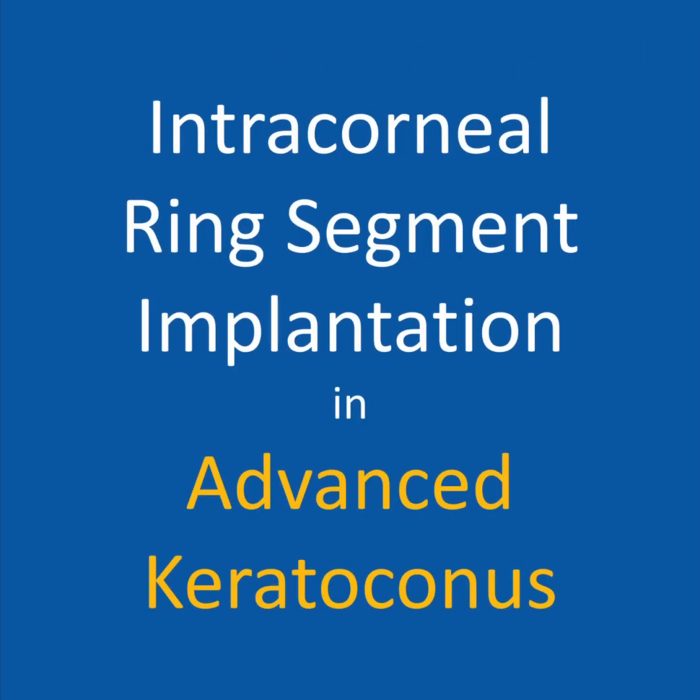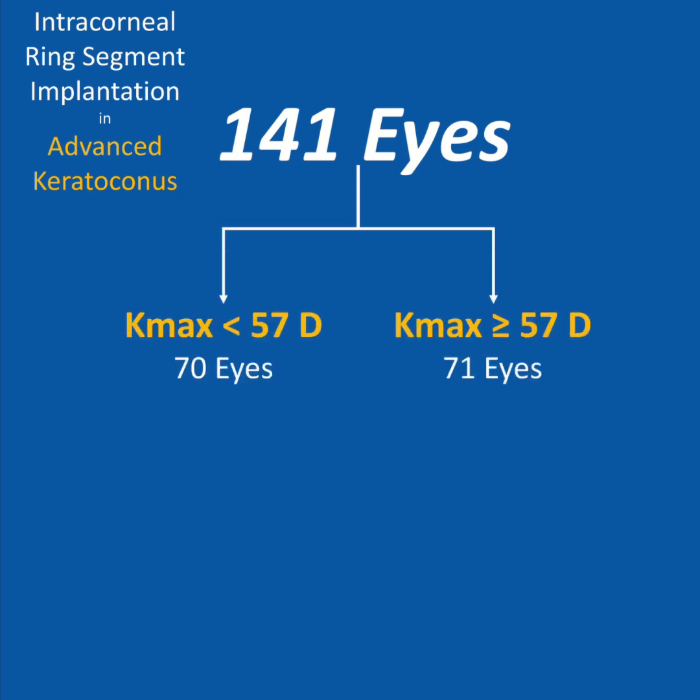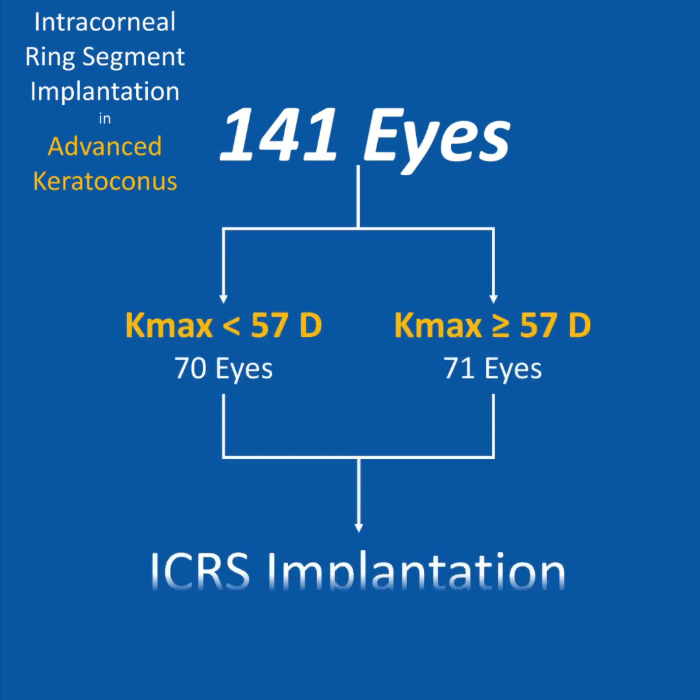In this paper, Intracorneal Ring Segment Implantation and Advanced Keratoconus, 141 eyes with keratoconus were divided into two groups based on maximum keratometry, and treated with ICRS implantation.